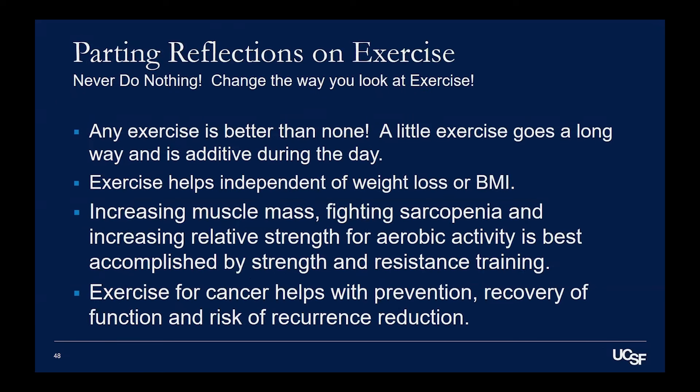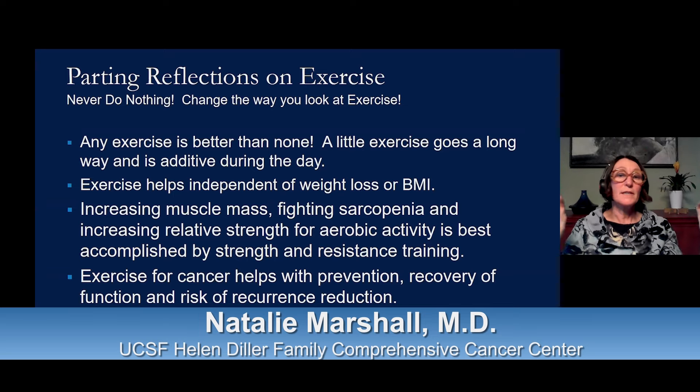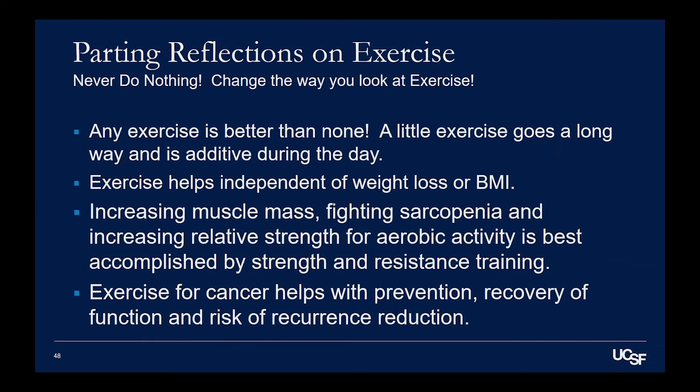My parting reflections: never do nothing, and change the way you look at exercise. Any exercise is better than none — don't get discouraged if you can't do the full 30 minutes. A little exercise goes a long way and adds up through the day: two 15-minute walks still counts as 30 minutes. Exercise helps independent of weight loss or body mass index — it's not about what you look like. Increasing muscle mass and fighting sarcopenia increases the relative strength of your muscles for aerobic activity, best accomplished through strength and resistance training. Exercise for cancer can help with prevention, recovery of function, and reduction of risk of recurrence.